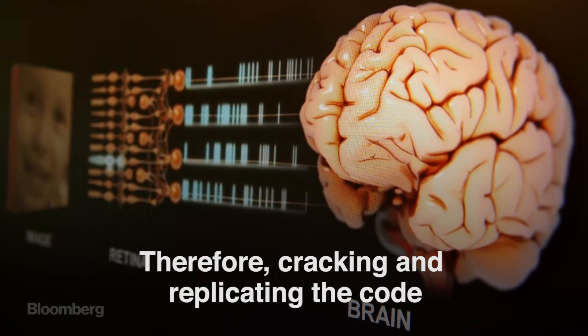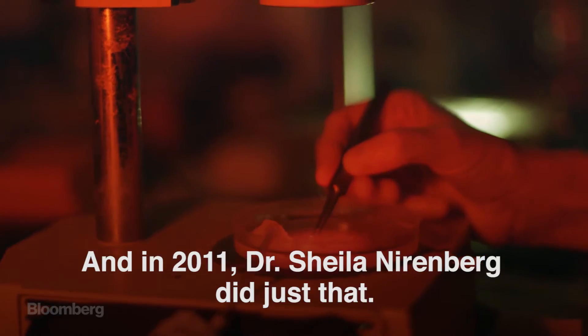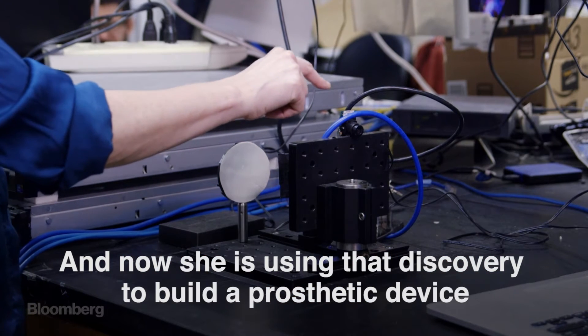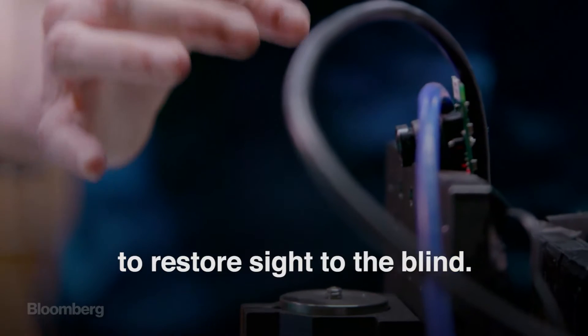Therefore, cracking and replicating the code is the key component to recreating sight. And in 2011, Dr. Sheila Nirenberg did just that, and now she's using that discovery to build a prosthetic device to restore sight to the blind.